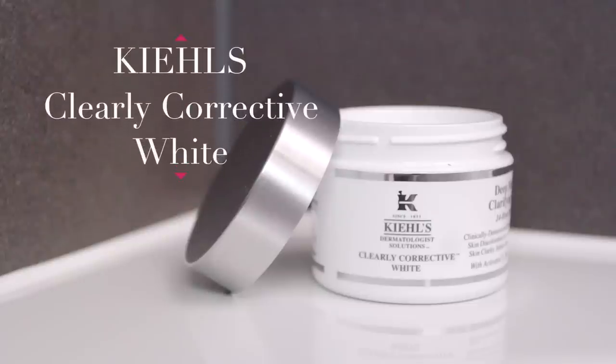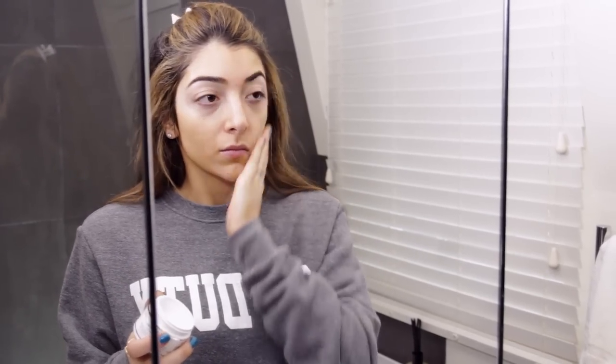Then I'm going to use this really hydrating moisturizer from Kiehl's. It has a really nice gel texture but it's actually super hydrating, and it stops my skin from being oily at the same time.